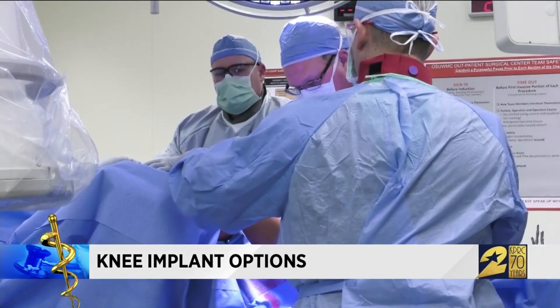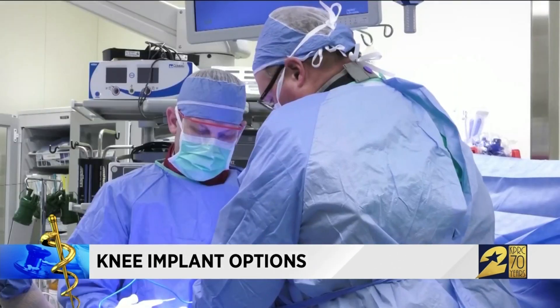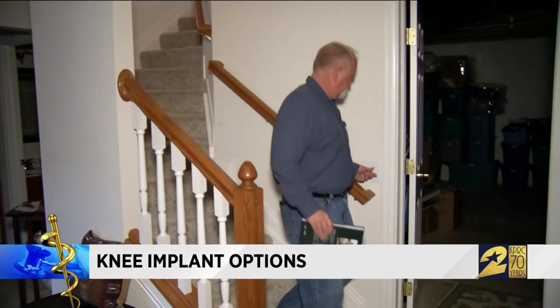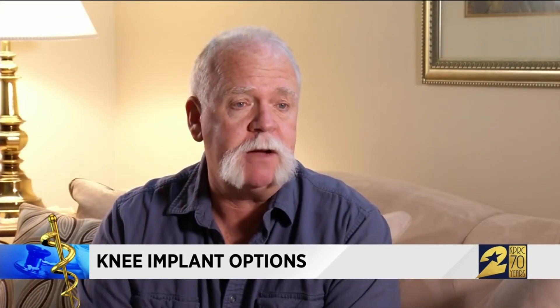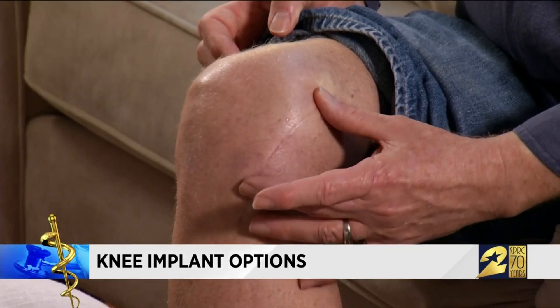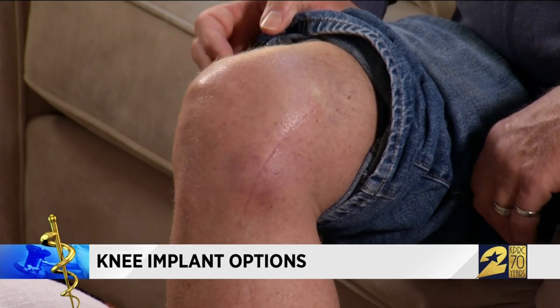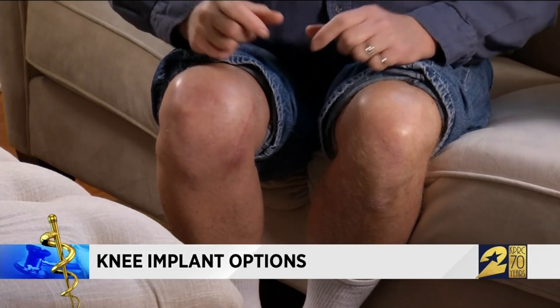Doctors hope the device will delay or eliminate a patient's need to have knee replacement. Chuck was the first patient in the country to have the Calypso implanted. By the second day post-op he had put the crutches away. There's a small bump on the side of his knee, but otherwise Chuck can't feel the device — he just knows it's working.